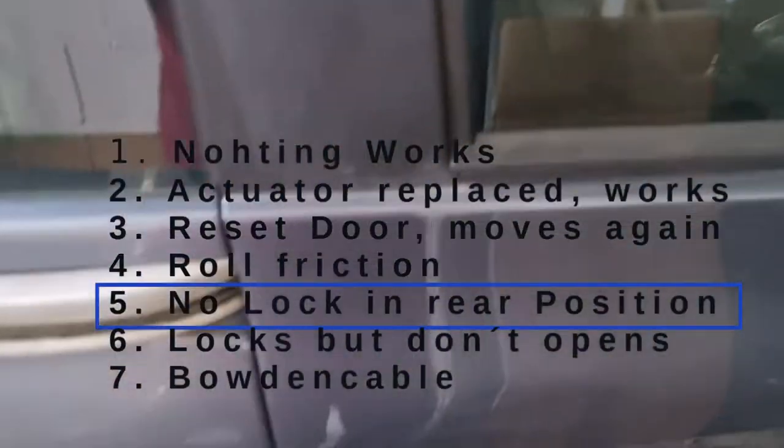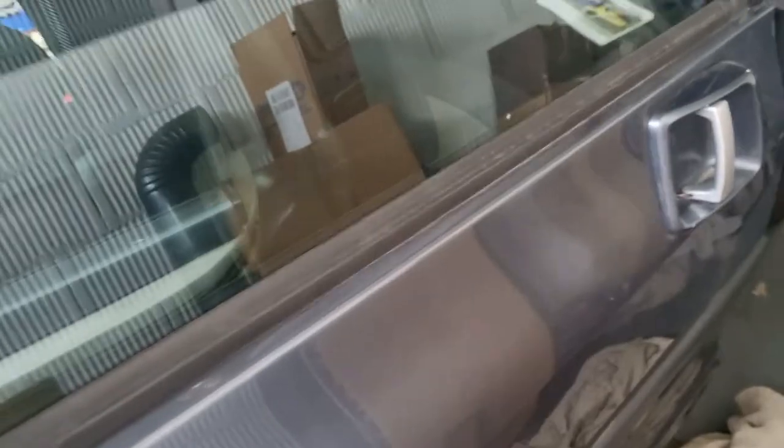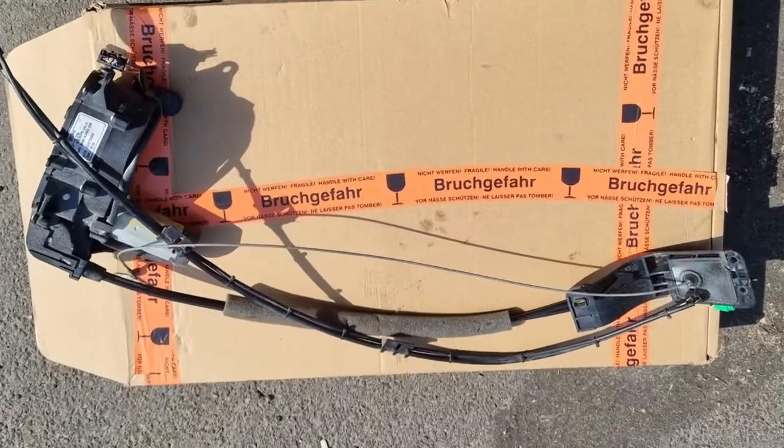Our next idea was: what about mechanical friction in the door slider mechanism, in the rail or the rollers themselves? We tested by adding extra force during the process of locking by hand. It's essential to know this door slider has a safety circuit like power windows — if the force exceeds too much, the system measures too high a current for the door motor and reopens the door.